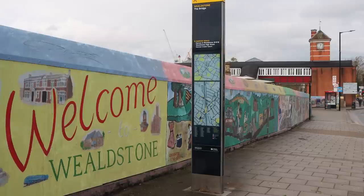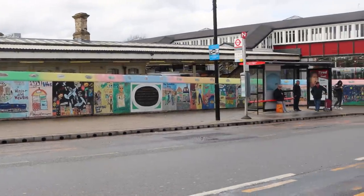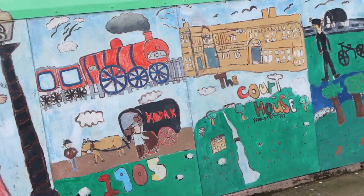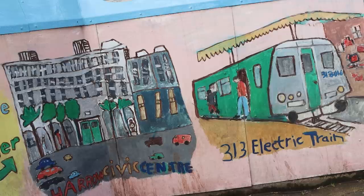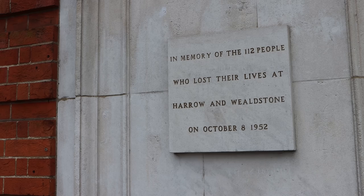Let's have a look around Harrow — and by Harrow I mean Wealdstone. The obvious first thing to see outside the station is the Wealdstone bridge mural, created in 2004 by local schools. It shows scenes, buildings, and businesses here since 1800 and how the railway has been an integral part of that. There's also a respectful memorial which remembers the Wealdstone railway crash that happened here in 1952.